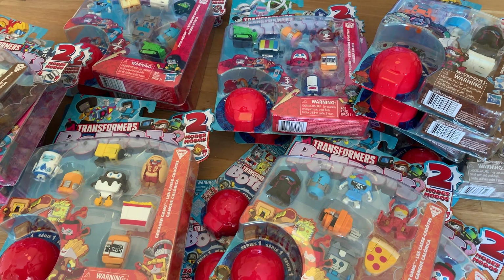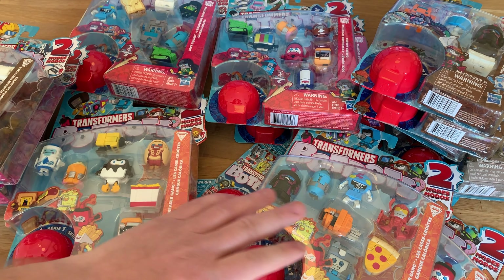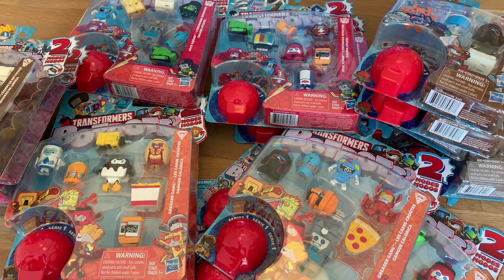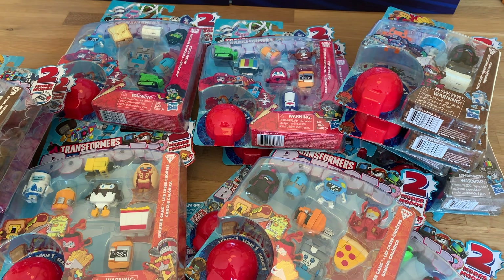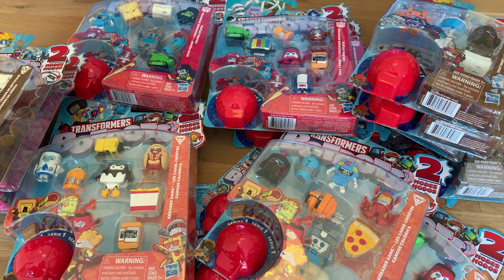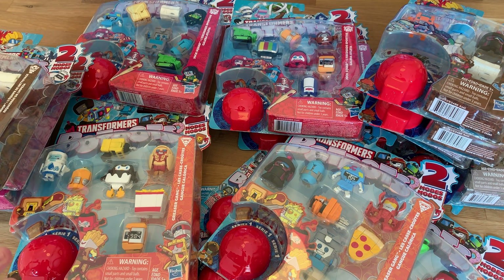It's a whole bunch of Transformers BotBots. I guess the easiest way to describe this is sort of maybe like Shopkins for boys — I mean boys and girls — but there's a new line of little mini Transformers that are coming out probably soon. If they sent these to me in the mail over Thanksgiving break, I'll just have to assume they're coming soon. They sent this over complimentary.